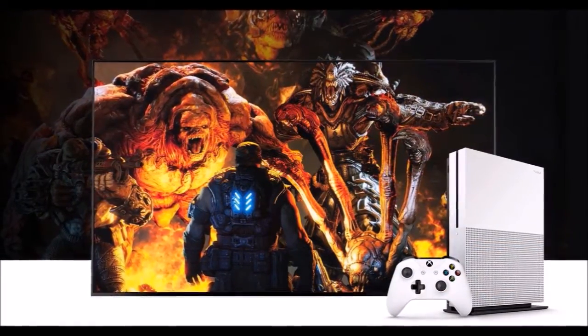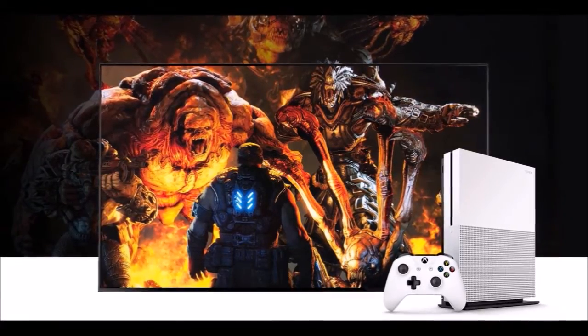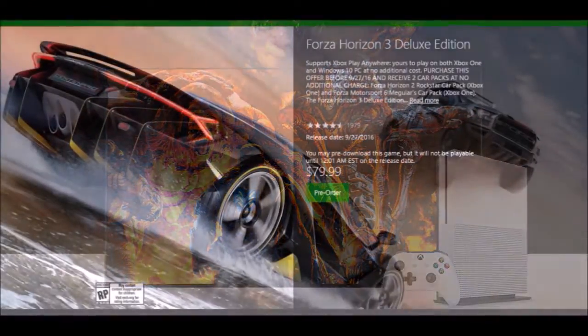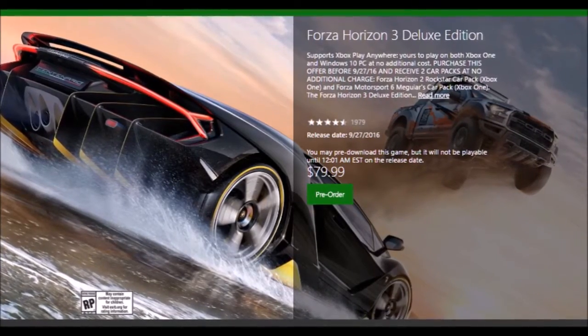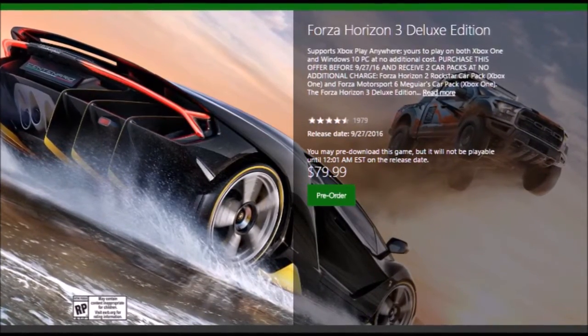HDR functionality is only available with supported games and TVs. Microsoft states high dynamic range technology brings out the true visual depth of your games, and adds that games like Gears of War 4 and Forza Horizon 3 will utilize this technology.